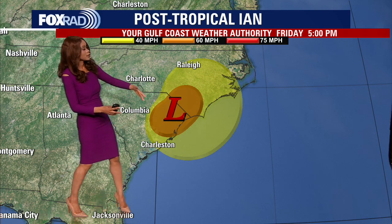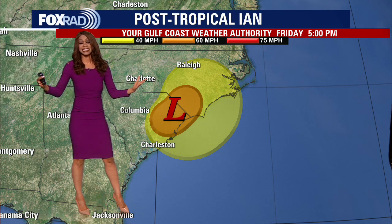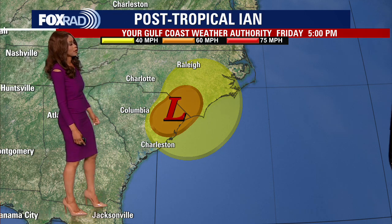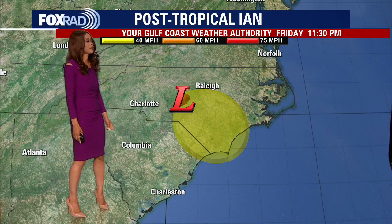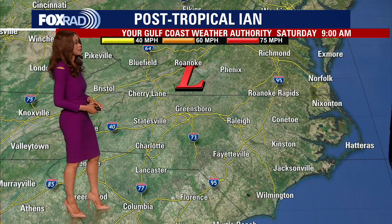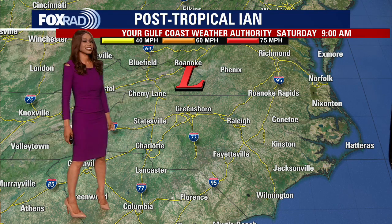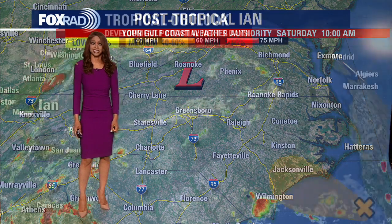Here is the wind field with Ian. At one point, the tropical storm force winds extended out over 400 miles, which gives you an idea of how huge this system was. But notice that will quickly start to shrink as it moves farther inland. It will be on that weakening trend over the next couple of days, and it's just going to be a little area of low pressure by late Saturday into Sunday with those winds finally diminishing. So that is some good news.